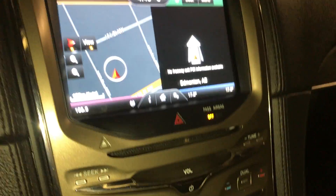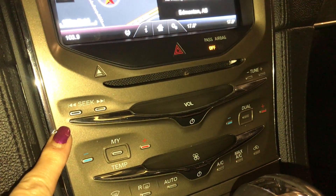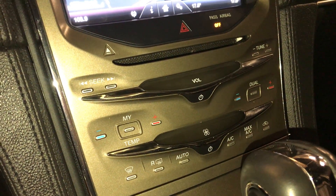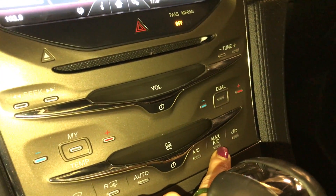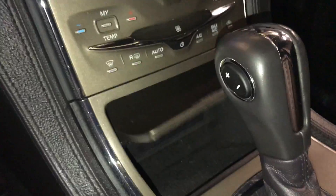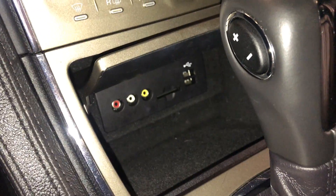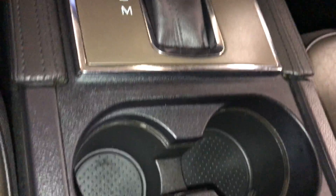Down below you have your CD player, shortcut audio system, climate control, front and rear defrost, heated side mirrors, AC button, and max AC. Below that is storage with three auxiliary and two USB ports. You have a beverage holder in the middle, storage underneath your armrest, a removable tray, and a 12 volt power source.